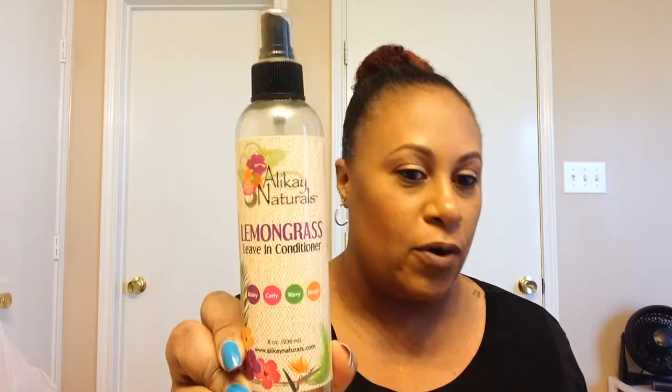I have a Myel Babasu Deep Conditioner. I also have another Allocaine Naturals Lemongrass Leave-In — I'm telling you, I love this stuff. I do dilute it, as I mentioned in a previous video, just because of how I use it and it's too thick otherwise.